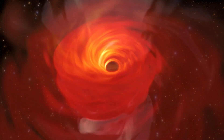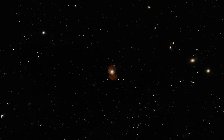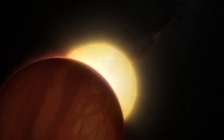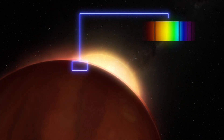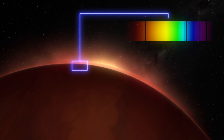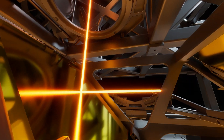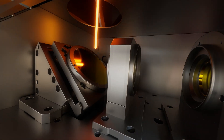Gravity Plus will extend our view of the universe to include galaxies and their black holes billions of light years away. It will also unveil hidden worlds, allowing us to peek into the atmospheres of exoplanets and search for signs of life. Gravity Plus and its lasers will open a whole new window to the vast volume of space, unlocking the full potential of the VLTI — just as astronomers and engineers dreamed of over 40 years ago.